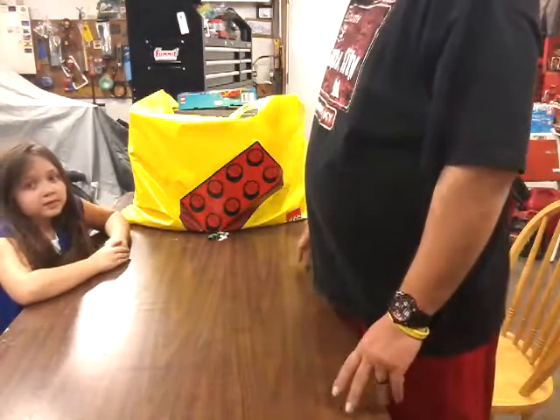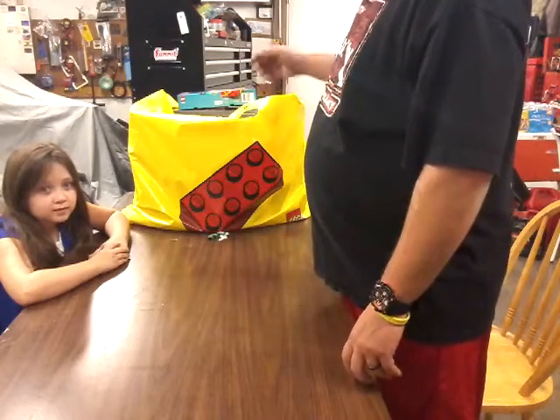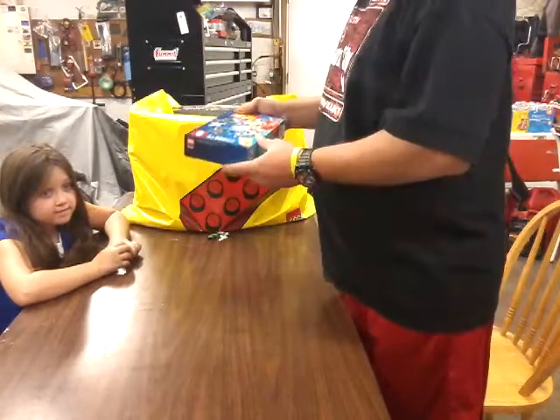Hello YouTube, I'm Hoosier Bricks, and I'm Erica Bricks. We got a Lego haul for you today. I broke down and made the two hour trip up to the Lego store, picked up a few things, and the kids had a good time.